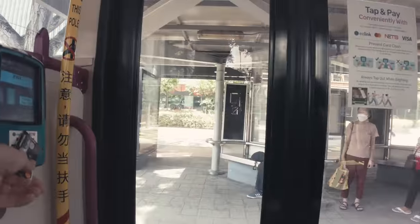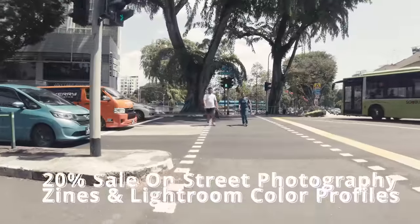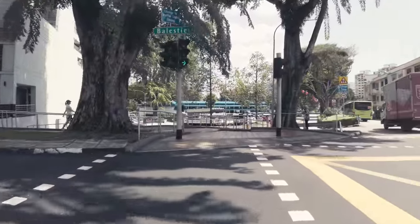Because Christmas is coming up I have a 20% sale on all my street photography zines and also my color profiles for Lightroom. The sale lasts until December 18th and the link to my shop is in the video description.